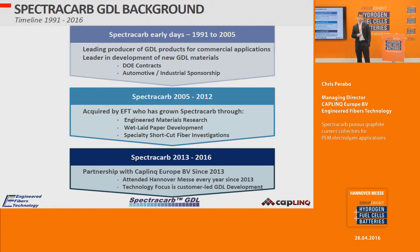The SpectroCarb story goes back to about 1991, where SpectroCarb did a lot of work with very thin films — some of the very first thin carbon papers used for fuel cells. They did a lot of work with the Department of Energy and had some of the first contracts with them. In 2005, EFT acquired SpectroCarb and continued to develop those products. In 2013, Caplink partnered with EFT and has been at Hanover Messe every year since.